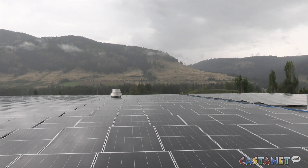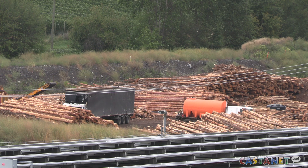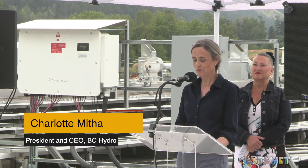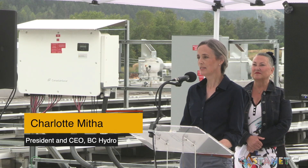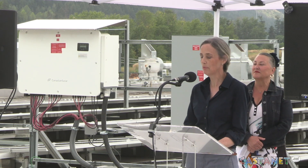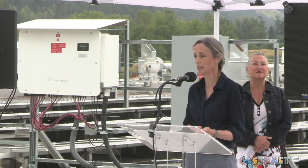The electrical switch has been turned on for the largest rooftop solar panel installation in the province. This project is quite a technical feat — in fact, it's more than that. It's a blueprint for how utilities and industry can collaborate to drive electrification and sustainability.